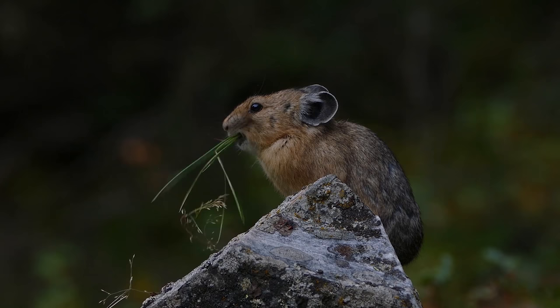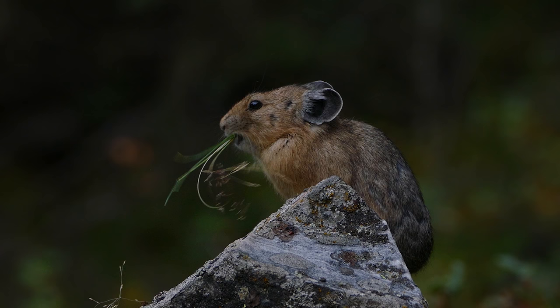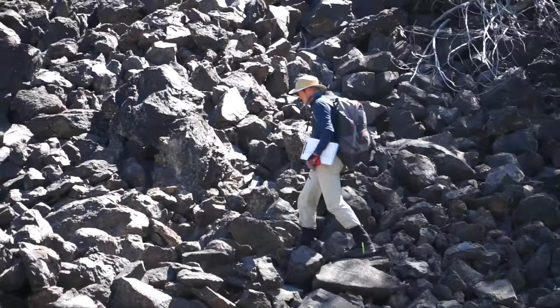Pikas in an online competition were voted North America's second cutest mammal — second only to something you would never guess: the polar bear.